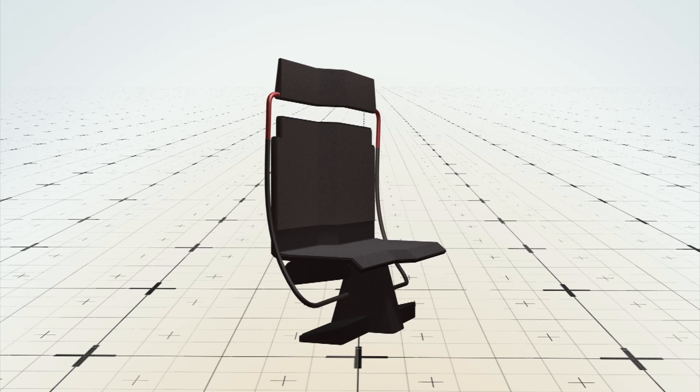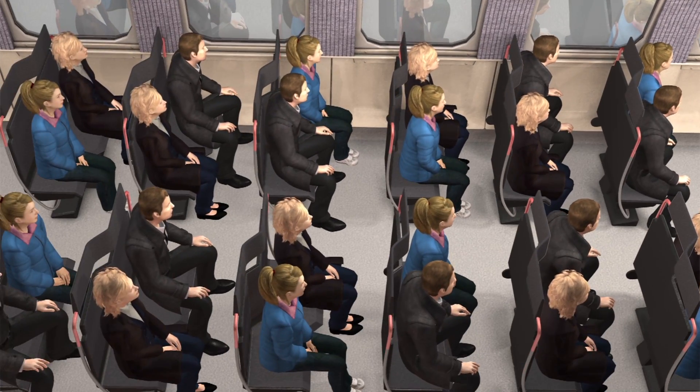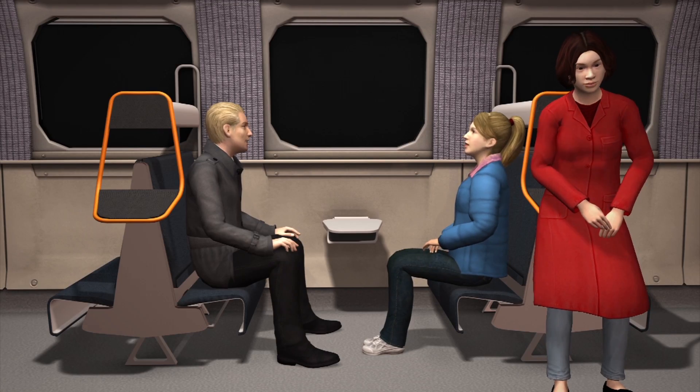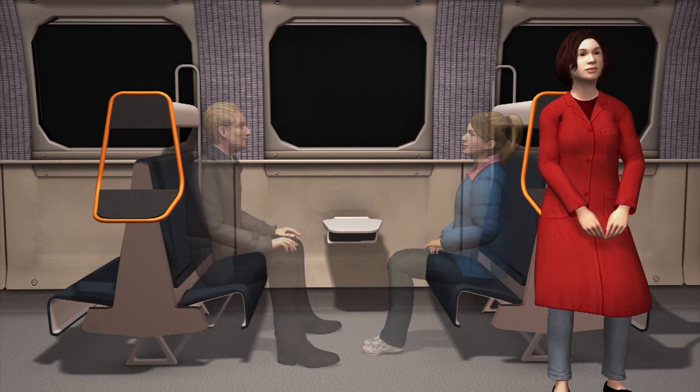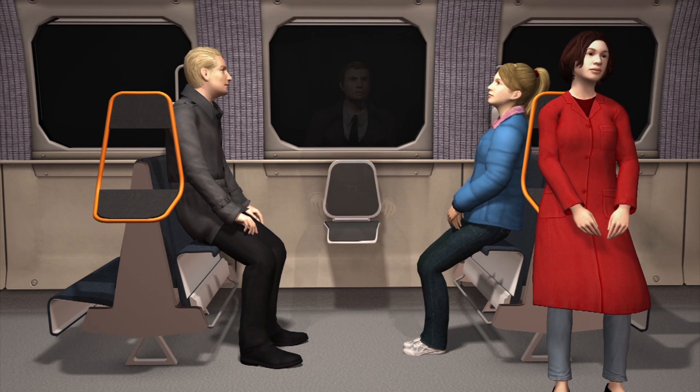New seat designs are also in the works for train carriages. One type provides staggered seating for more shoulder space and allows 20-30% more seats per carriage. Another design has traditional seating that can be converted into an alternative configuration at peak times, with tables that unfold into seats for added capacity.